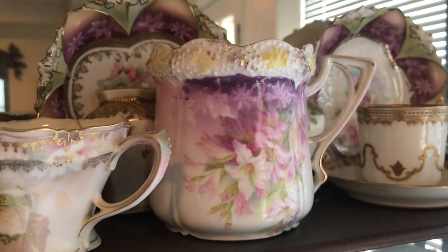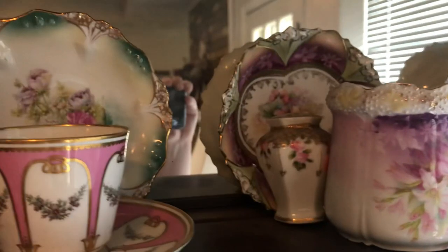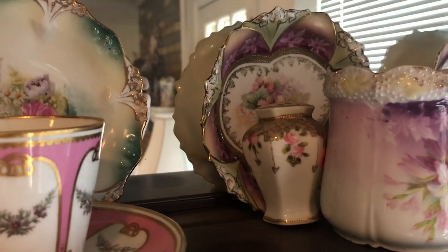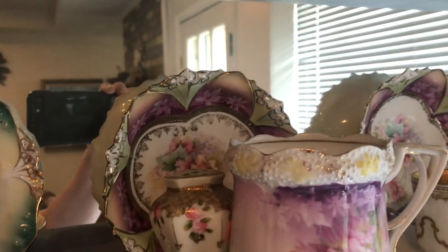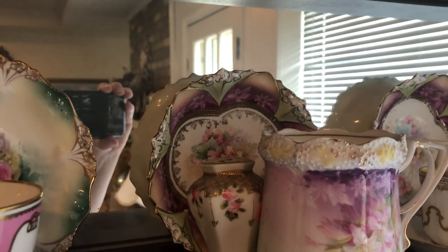This is a large RS Prussia cup. It is not marked. I've got a little matching salt and peppers in the back. And then I've got two of these early RS Prussia berry bowls.